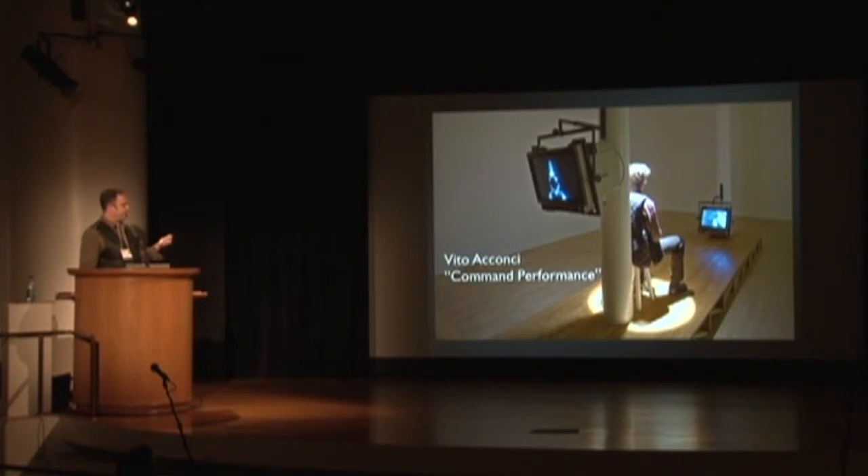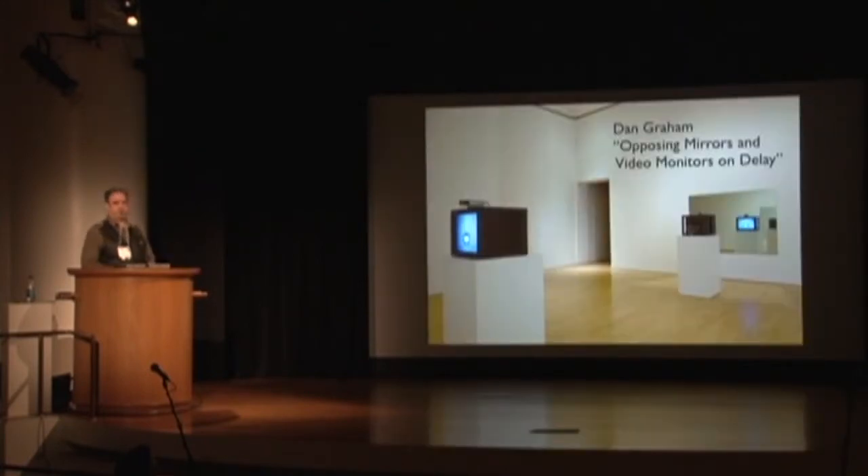For example, this Vito Acconci piece — there's a tape. You get to watch Vito saying lewd things to you while you sit in the chair on view, and someone else is able to see you. This is a combination of user-generated content with media. In the case of Dan Graham's piece, there's really no media other than the camera — the live activity of that closed-circuit situation creates the piece.